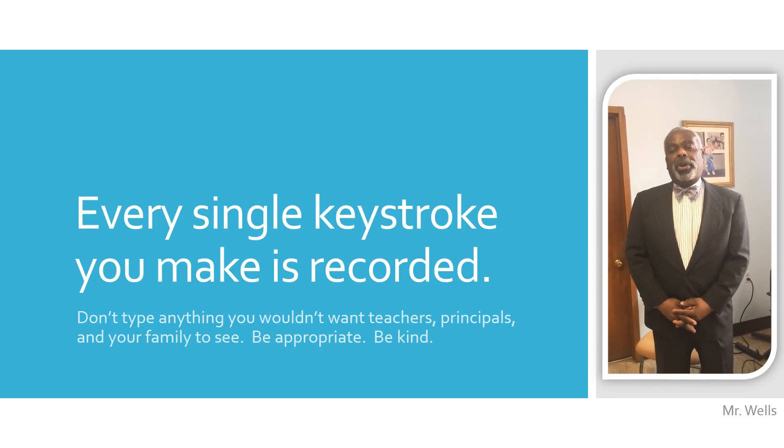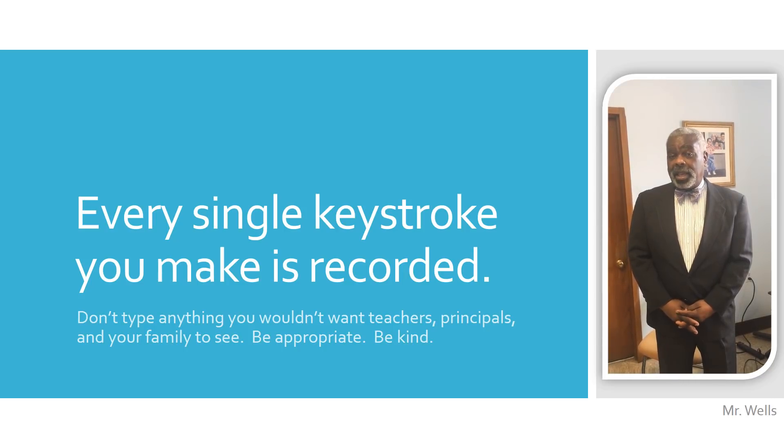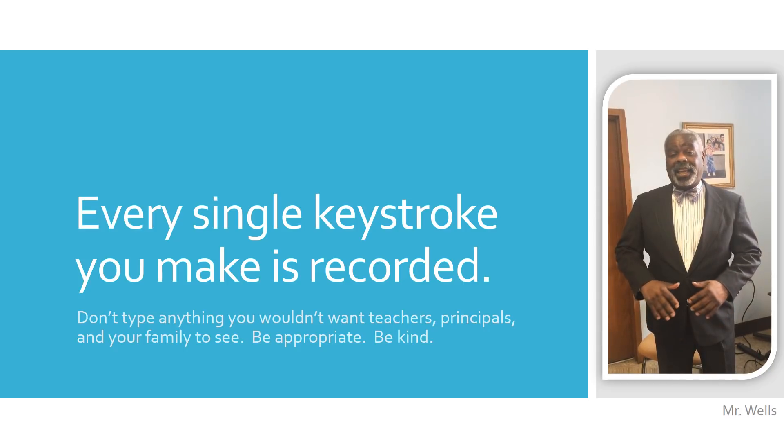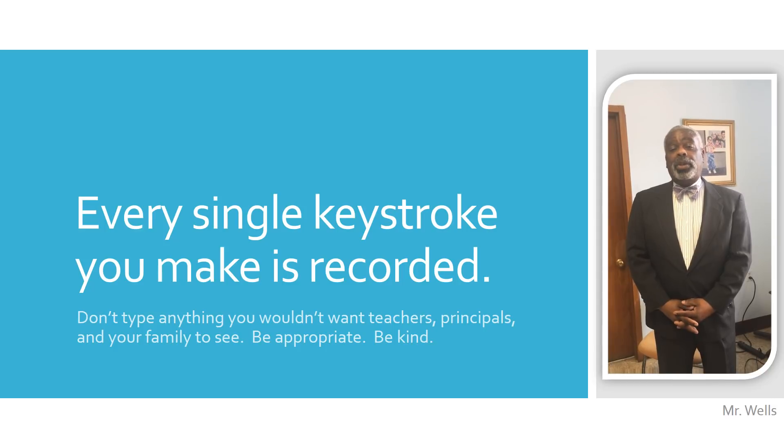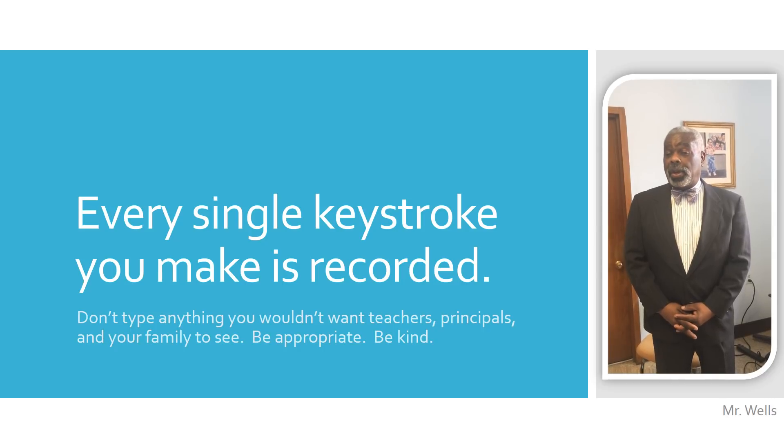Just wanted to bring to your attention that Worcester Public Schools has software in which they can review every single keystroke that you make, even if you delete it, and they can review it at any time in the present or the future. So bear in mind that when you use the system, use it with integrity, because everyone can see what you are doing and what you have done.